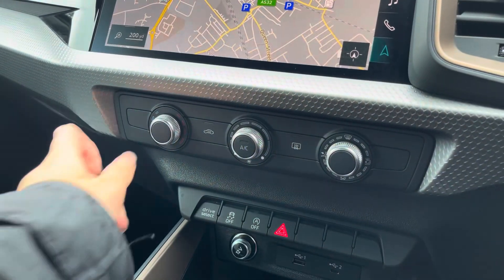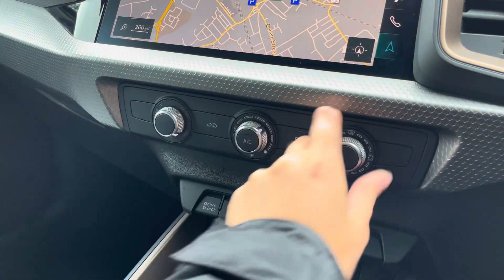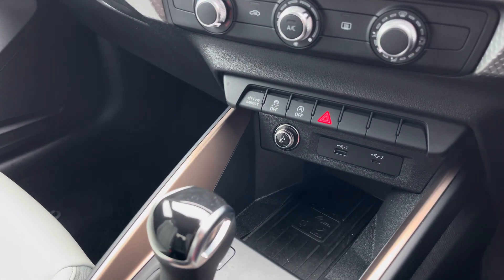We also have the manually adjustable air conditioning unit allowing you to adjust the temperatures throughout, and below that we've got the wireless phone charging which is part of the technology pack, an optional extra on the vehicle.